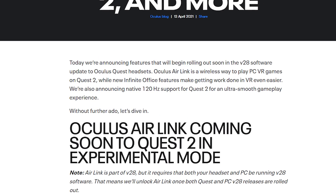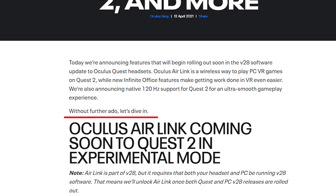It's kind of funny because I noticed something familiar in that blog post. I'm watching you, Oculus — that's my line. So, without further ado, let's dive in.